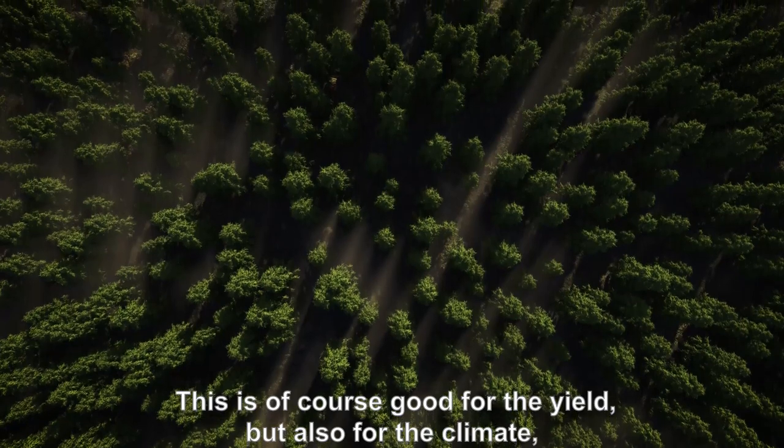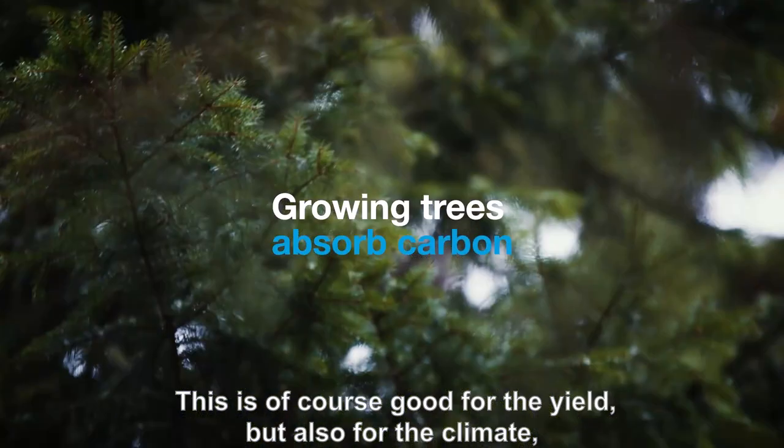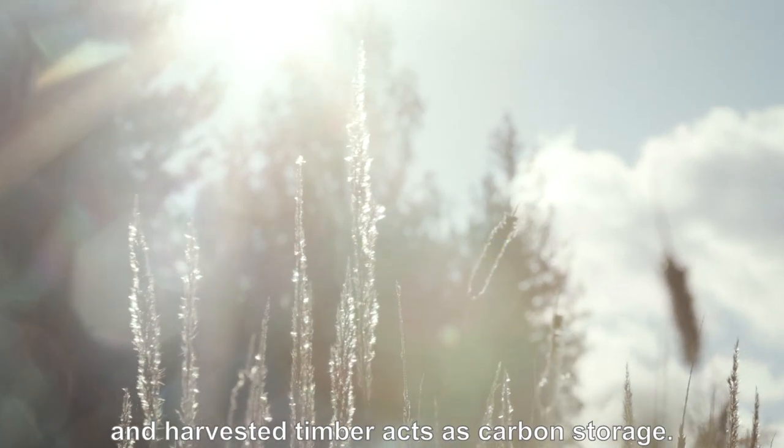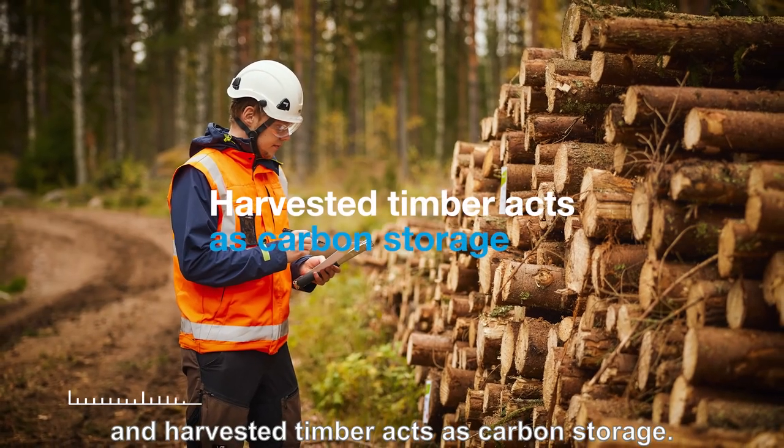This is of course good for the yield, but also for the climate, as growing trees absorb carbon dioxide from the atmosphere, and harvested timber acts as carbon storage.